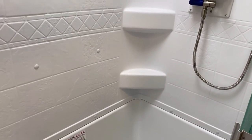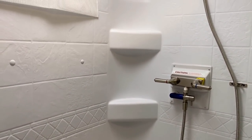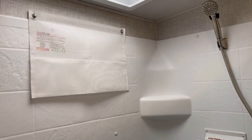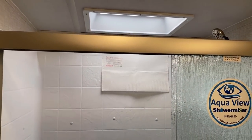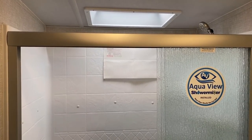Some very handy boondock off-grid friendly features — not just the solar inverter, but you see over there the shower miser system. So if you are off grid, it will recirculate the water that would have come through the shower back into your fresh tank, so you don't end up wasting any fresh water into your gray tank when you're waiting for your water to heat up.